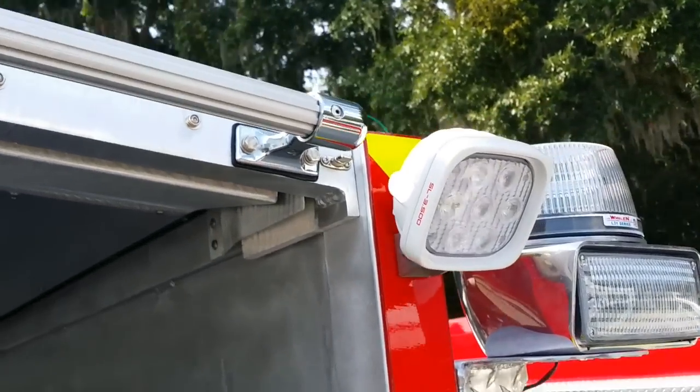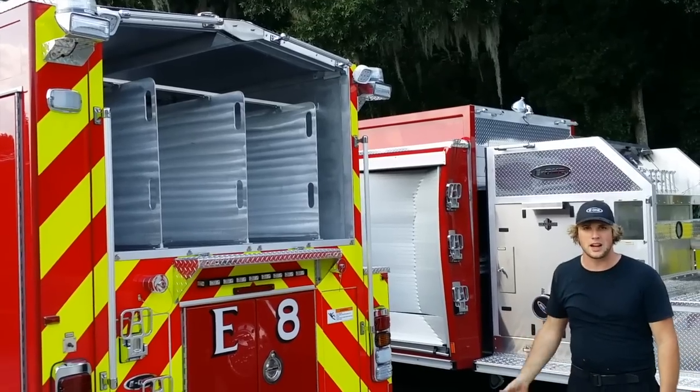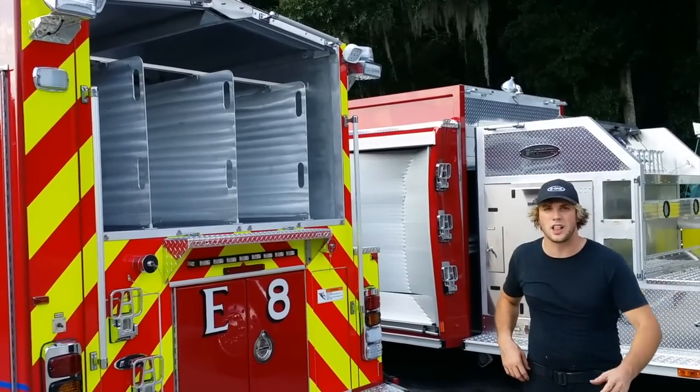This light is available in white or black, just like the brow light, and these also feature a push button toggle switch on the back for if you want to turn them off or on in the back of the fire truck. Just like the brow light, these feature a lifetime warranty and are available from your E1 dealer.